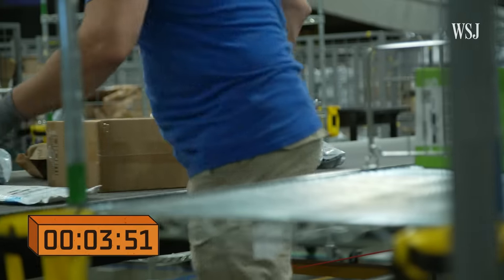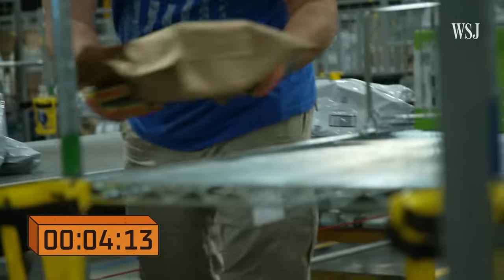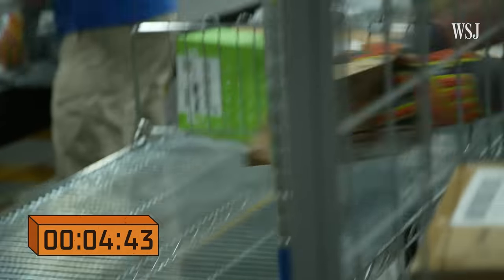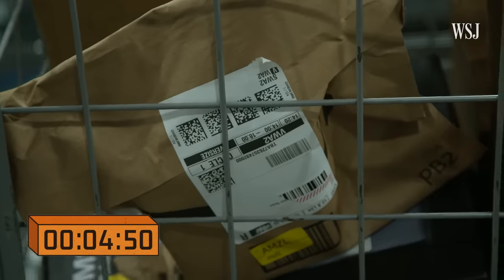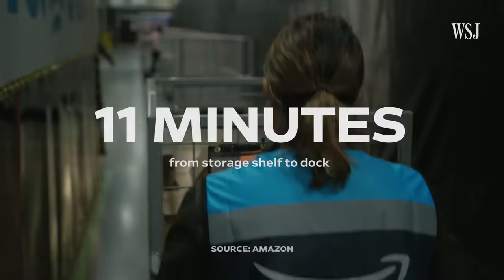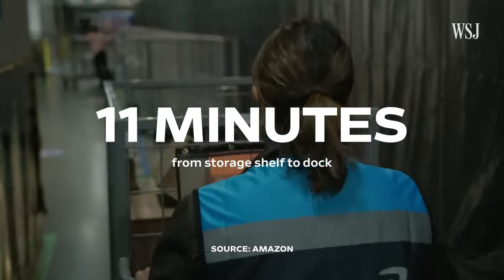The yellow sticker tells workers which cart selection and cart the order should be routed to. By the time your order is waiting for a driver to pick it up, only 4 minutes and 50 seconds have passed since a worker pulled it from the shelf. On average, the company says it takes 11 minutes for an order to travel through this whole facility.